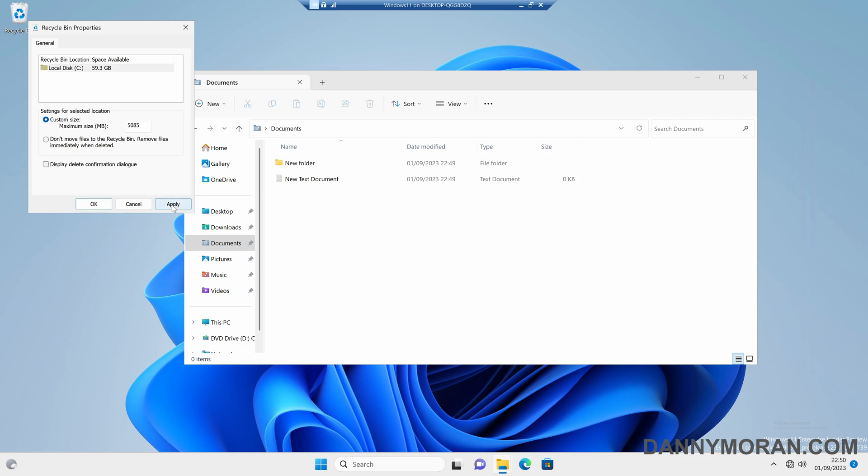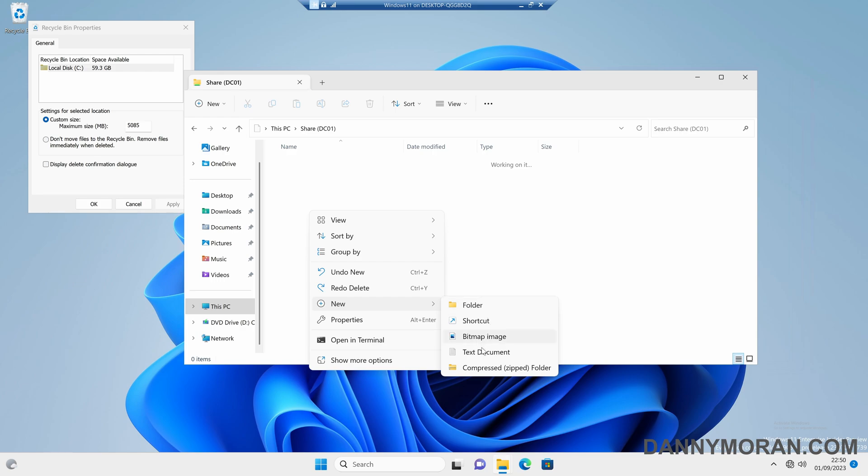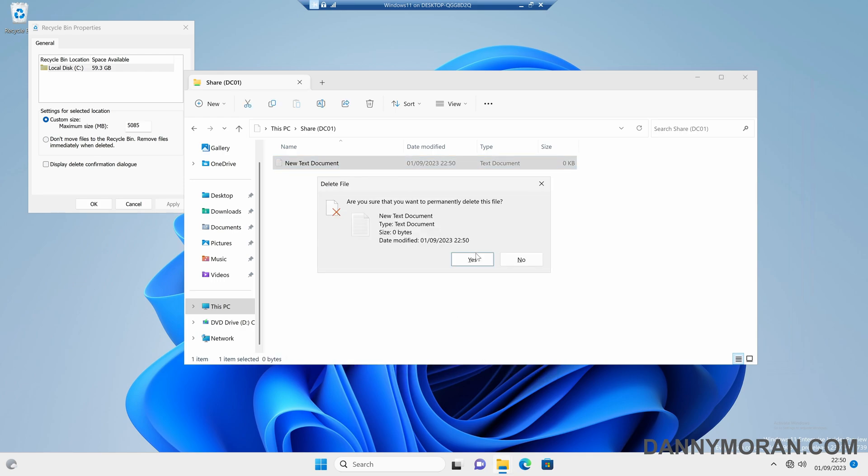Now the only time that's really different is if you've got a shared drive. By default, even if the display delete confirmation dialog is disabled, if you try and delete a file or folder out of a shared drive, it will still ask you if you want to permanently delete it, because it doesn't go to the Recycle Bin on the local machine — it gets deleted directly from the file share.